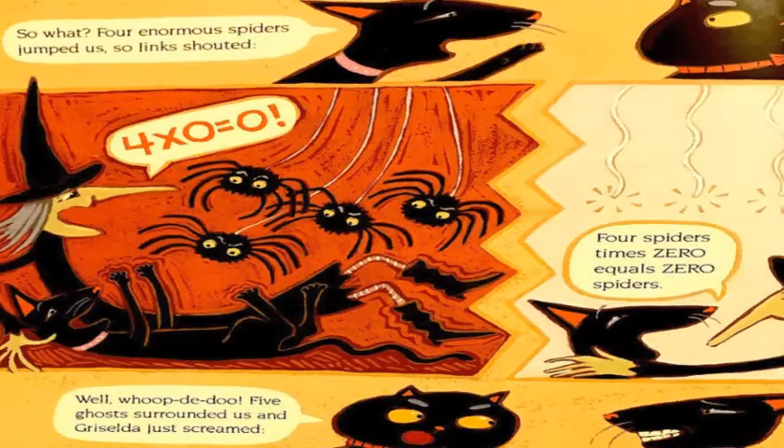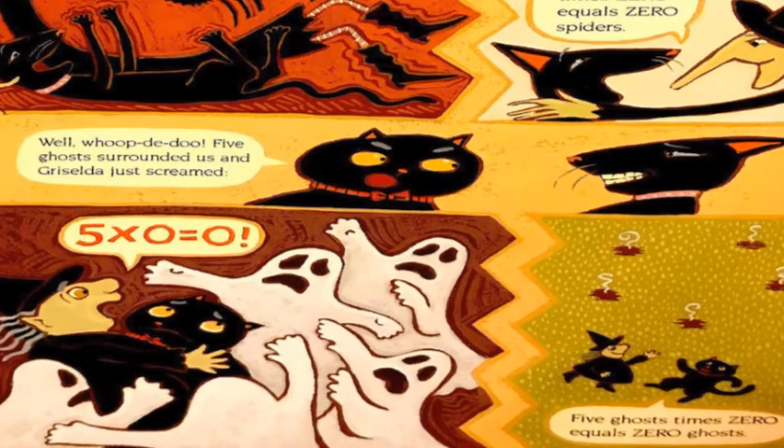So what? Four enormous spiders jumped us, so Jinx shouted, 'Four times zero equals zero.' Four spiders times zero equals zero spiders. Whoop-dee-doo! Five ghosts surrounded us, and Griselda just screamed, 'Five times zero equals zero.' Five ghosts times zero equals zero ghosts.